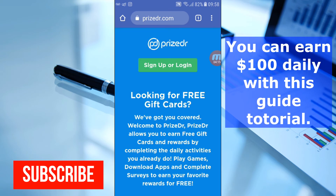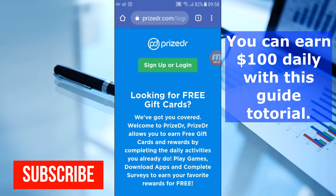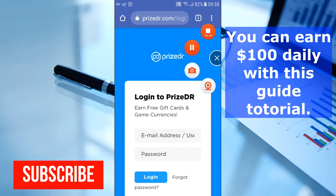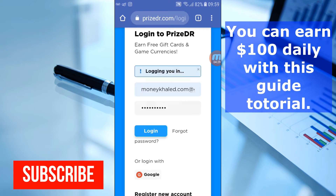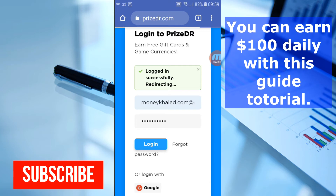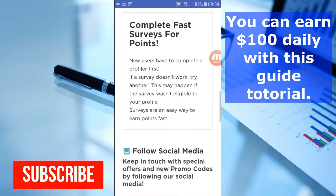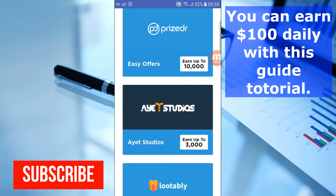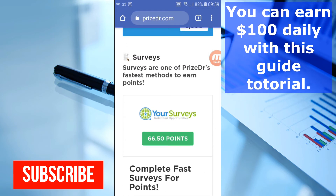I'm going to log in now so you can see how the full dashboard looks. Once I arrive at the homepage after logging in, you can see a lot of surveys you can participate in. You can see the offer walls — those are the surveys you can participate in to get paid. Just click on them and do what they are asking you to do.